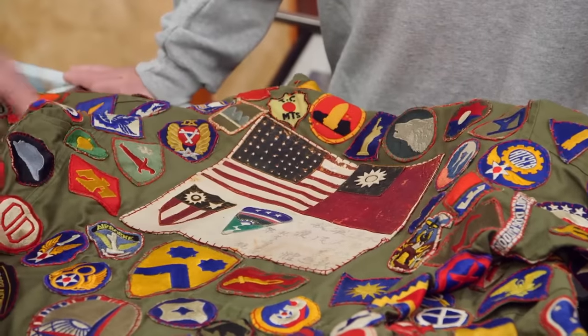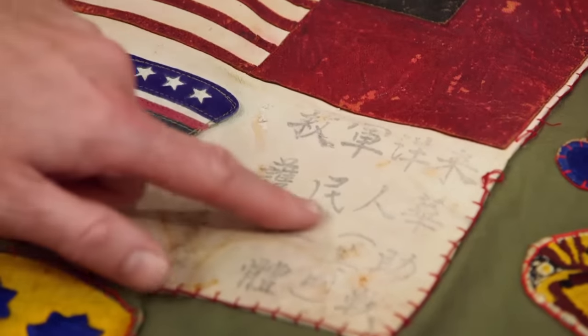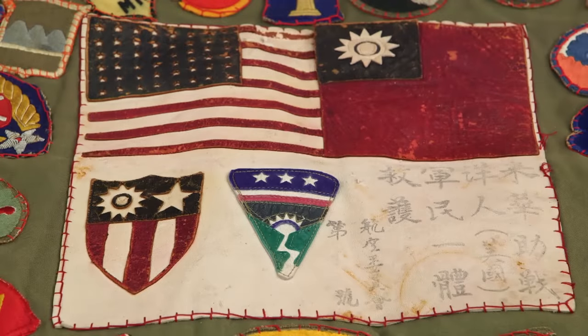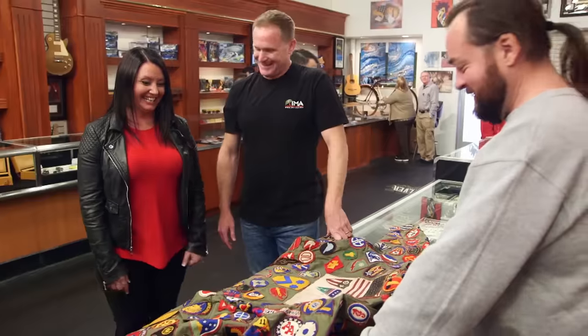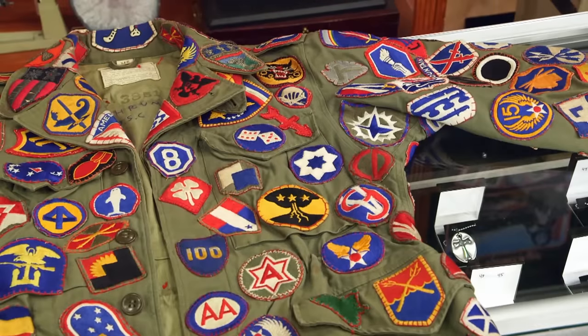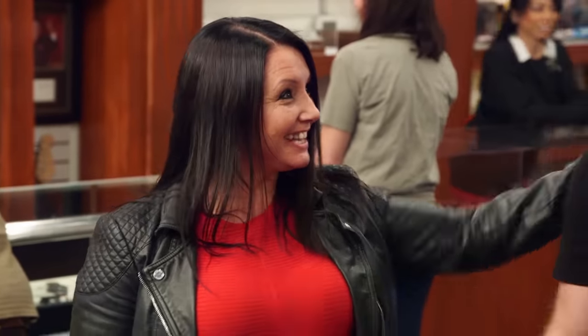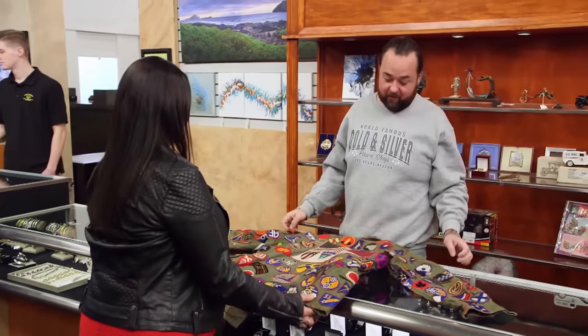This was known as a blood chit. It's a Pacific-issued patch, typically used by American pilots and airmen. They would sew it on the back of their leather jackets or on the inside. And if they went down, this would basically translate to: I'm an American soldier, please help me and you'll be rewarded. That patch is extremely rare — this is an $800 patch. We're getting closer to that $350 you wanted. So what kind of value do you think this thing has altogether? I've been doing this for almost two decades — I've never seen anything like this. It truly is one of a kind. $6,500. Wow.